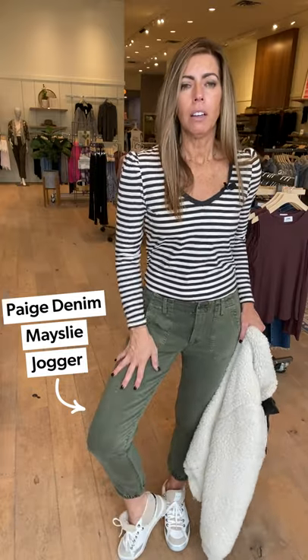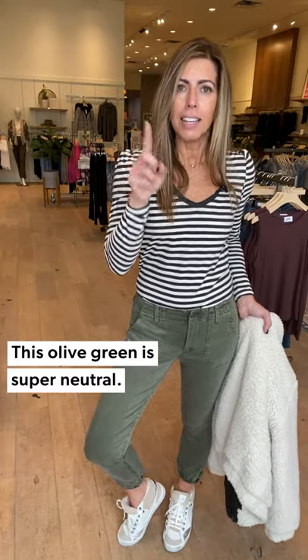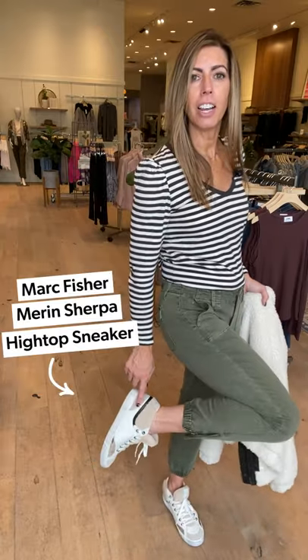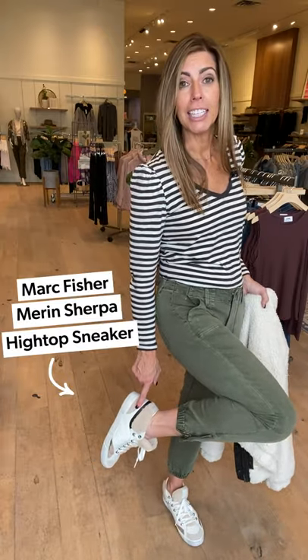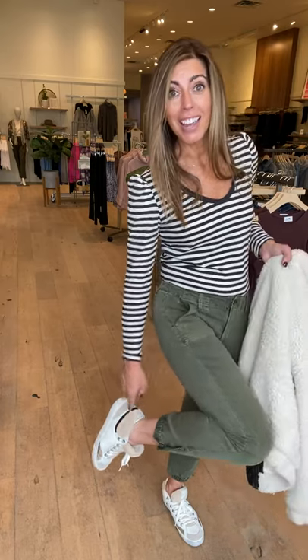Then I put it with these fun little joggers from Page — a really nice green, really soft fabrication, easy on easy off, with little zippers on the side. The quality you'd expect from Page. It's a good green too — a nice neutral that can go with many things. To finish it off, check out these Mark Fisher tennies. It's a great cross between a high top and a traditional tennis shoe — not quite so high but not as low.